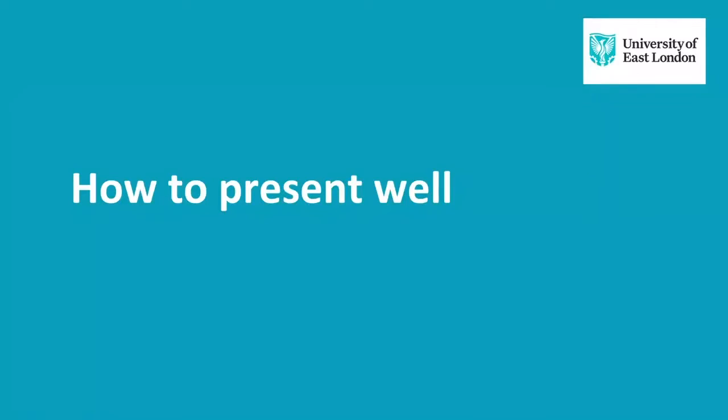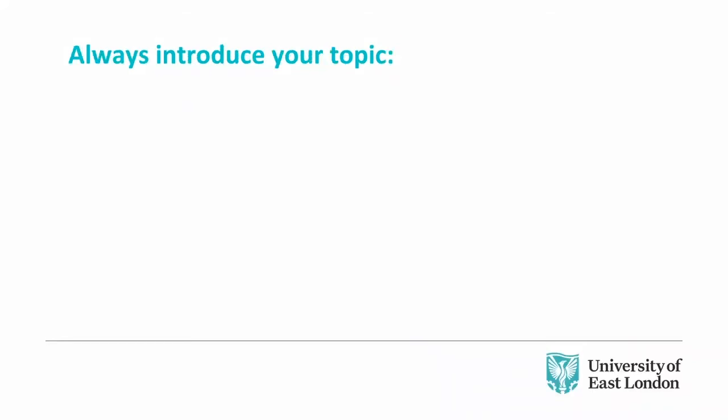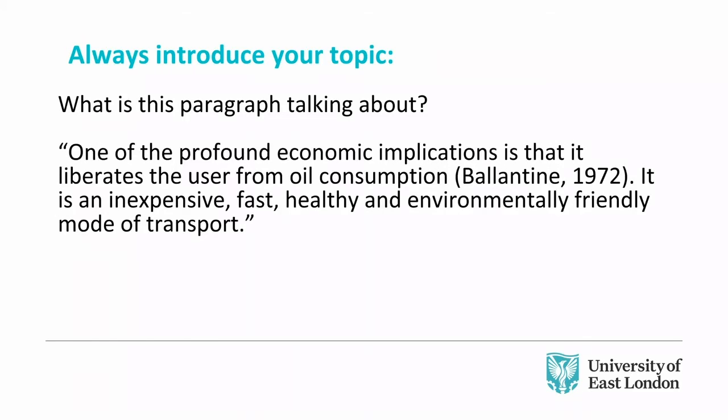So, how to present well. I'm going to run you through each of these items: an introduction, a hook — I'll tell you more about that in a minute — interactivity, having a beginning, middle and an end, a smooth and engaging delivery, and a summary. Please post any questions in the Q&A box as we go along. We'll stop at two junctures to take your questions.